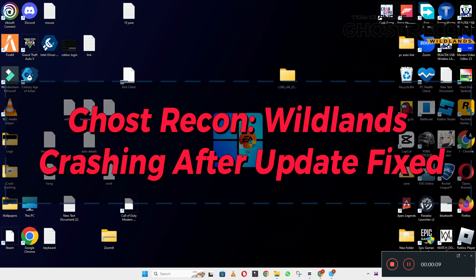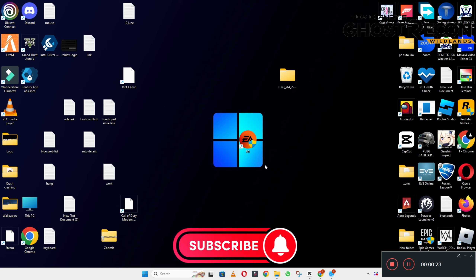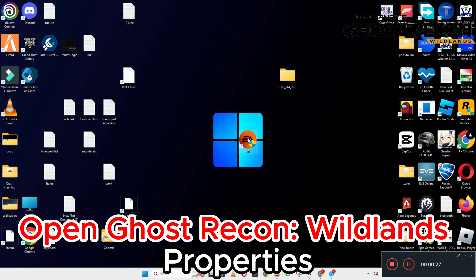Hello everyone. In today's video I will show you about the Ghost Recon Wildlands crashing issue. If you're facing the crashing problem in Ghost Recon Wildlands, I will show you how to fix it. I will tell you all the steps in this video — you have to follow them. If you're new to this channel, don't forget to subscribe. Now for further detail, let's watch the complete video, follow the steps and learn it.